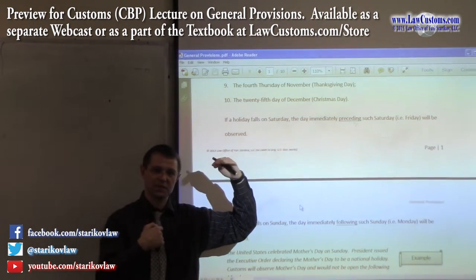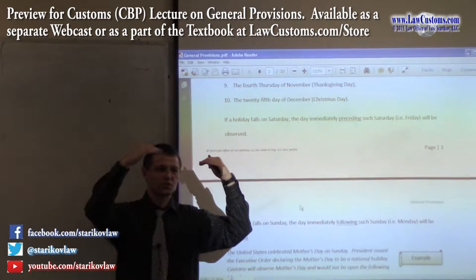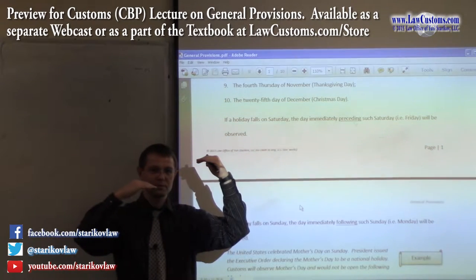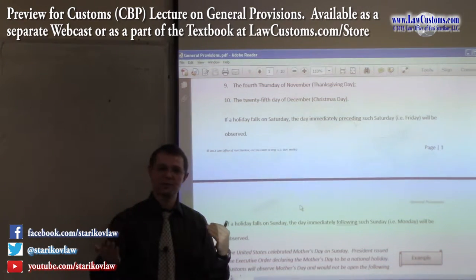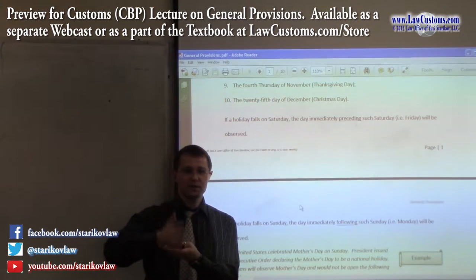Imagine something falls on Saturday — you think it's due next Monday. But let's say Mother's Day is on Saturday, so customs has the day off on Friday. That means your deadline is shortened. Duty payment works the same way: you usually have to pay duties by a certain day, but what if that day is a holiday? When do you pay the duties — before, or do you get three extra days?